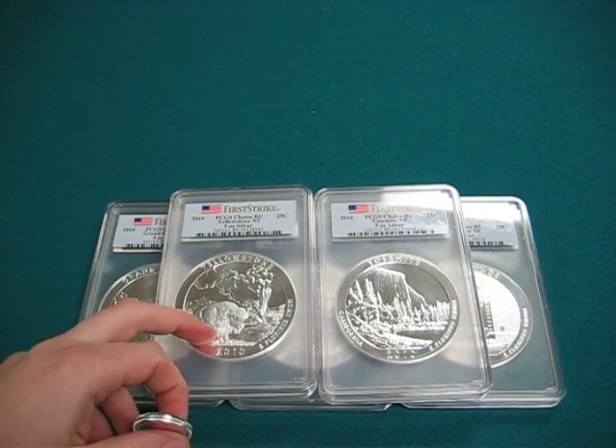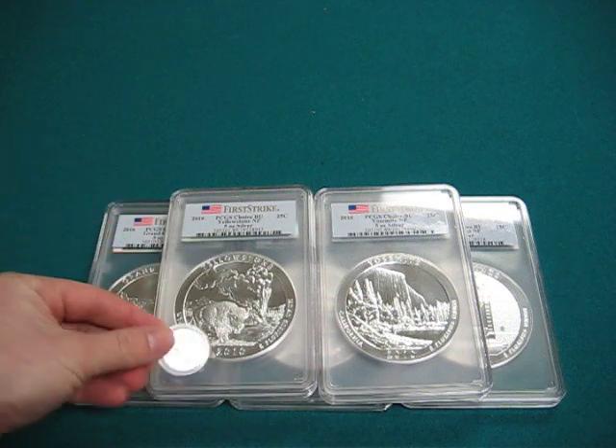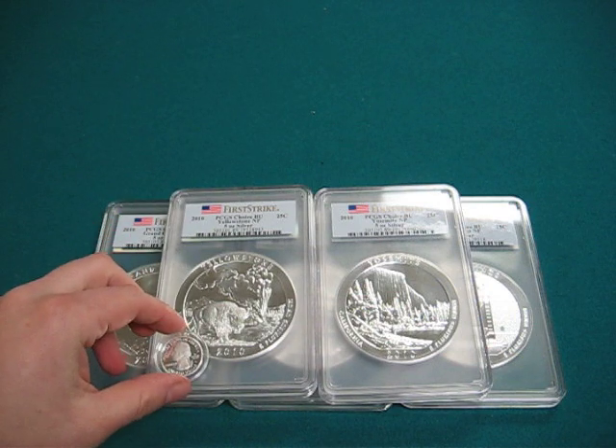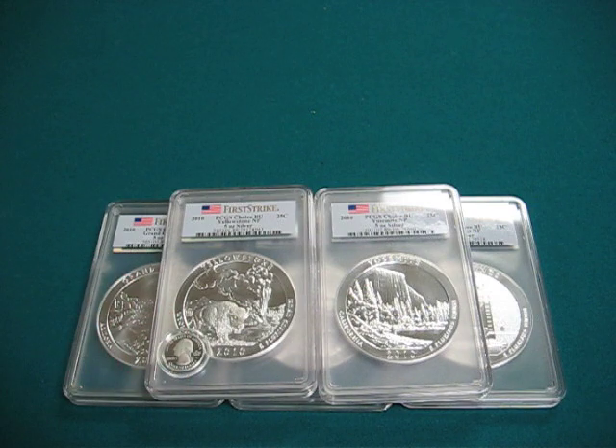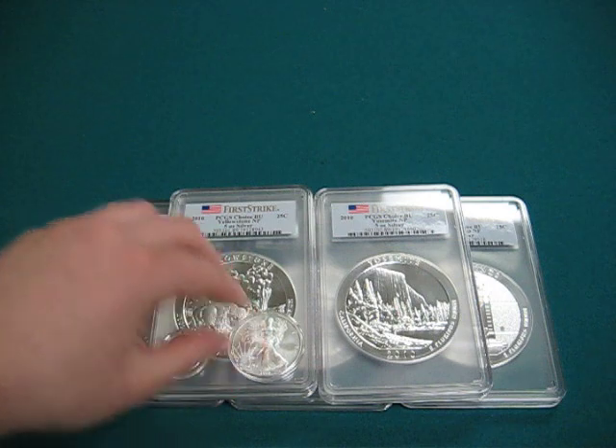These are 3 inches in diameter. This little guy is only an inch in diameter, so you can see the size comparison here. The American Eagle is 1.5 inches in diameter, so it is about half the size.